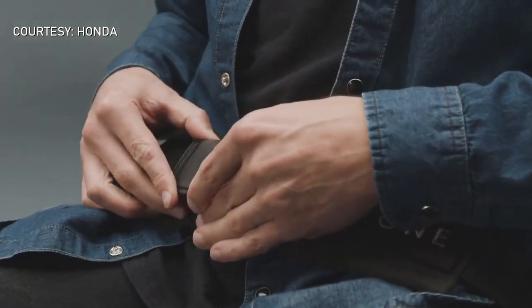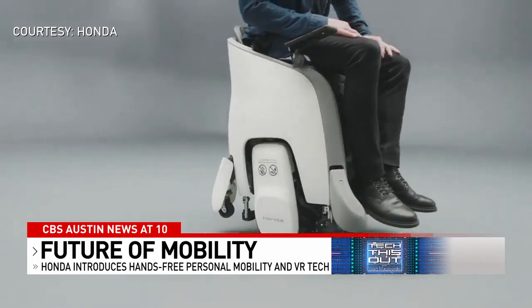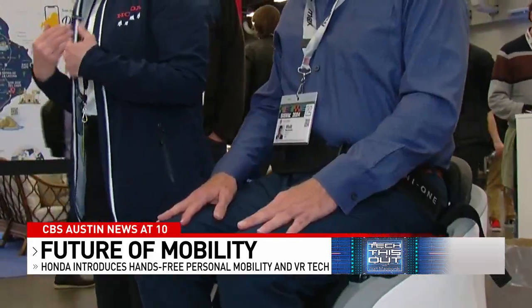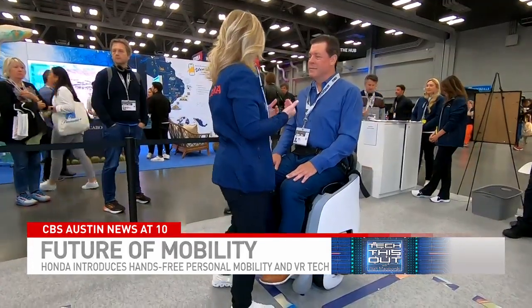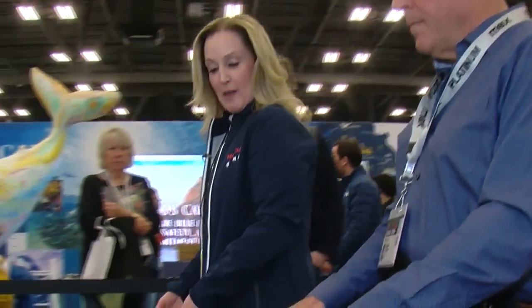Honda is on a mission to revolutionize mobility. This is the Una One — a hands-free, seated personal mobility device that promises to change the way we move and play. Once you sit in the Una One, you click into a sensory seat belt that tracks your core movements. When you launch it, the chair raises up. To move forward, you bend into it.